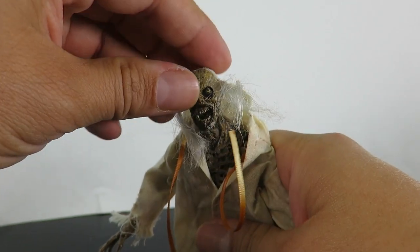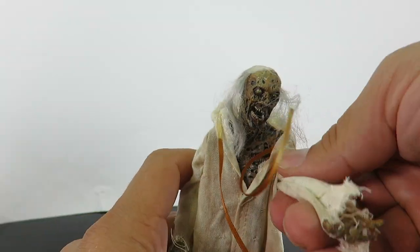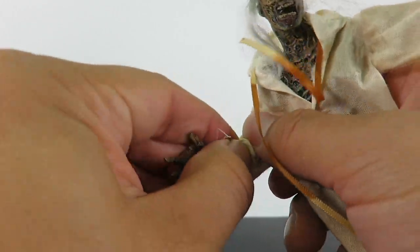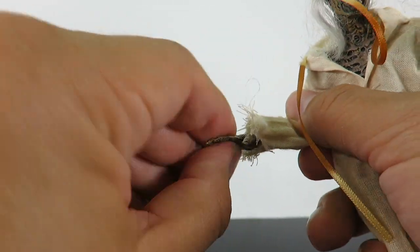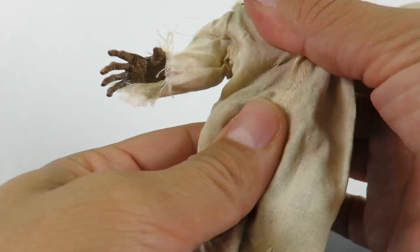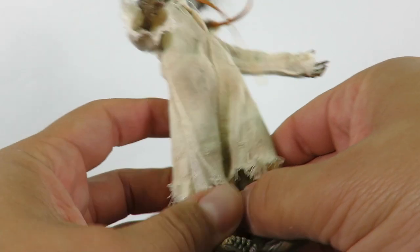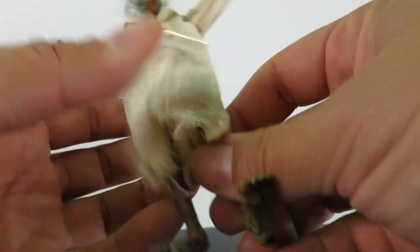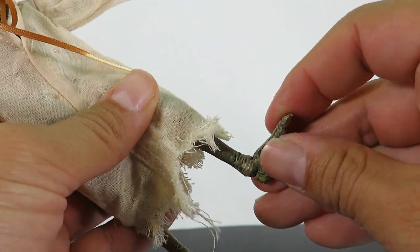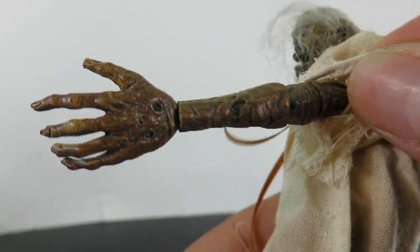For articulation, the head sculpt rotates, goes up and down, and tilts side to side. The arms go in and out, forward and back. He does have a bend at the arm, rotation in the arm, a hinge, and rotation at the lower arm. He also has waist rotation, upper body rotation, and an ab crunch. The legs go in and out and forward and back, with a bend at the knee and ankle pivot action — pretty good range of motion.